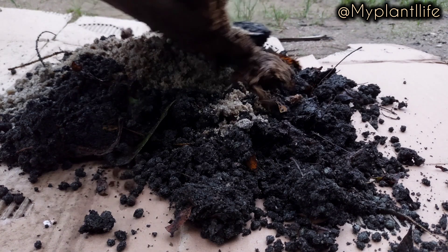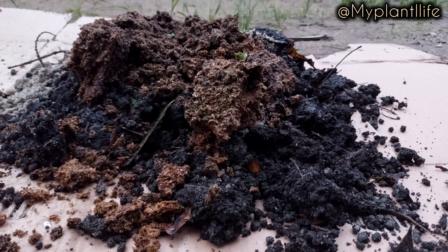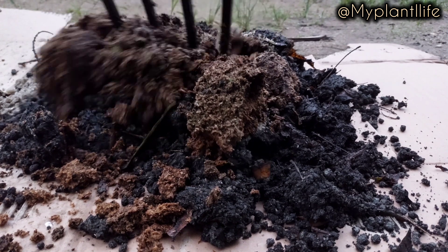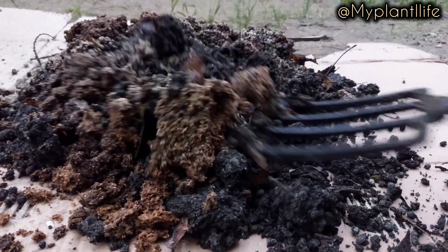So I have added sharp sand and rice husk. I need to talk more on rice husk and also share, if you're in Nigeria, how to get your rice husk. So I'm mixing that with my garden fork.